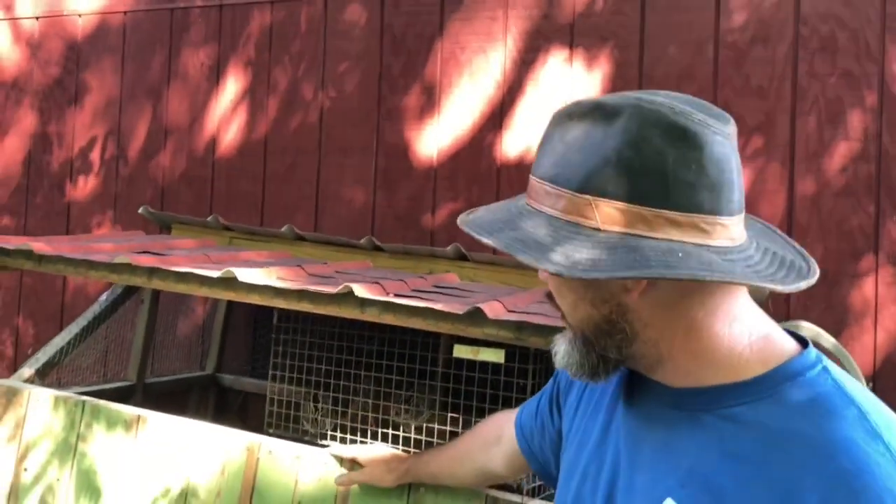I'm in the middle of cleaning out my quail hutch. This is not the cage they're normally in — this little metal cage. That's just their cleaning cage or transport cage. But since I'm in the middle of cleaning, this is a perfect time to talk about if you have male quail or female quail.